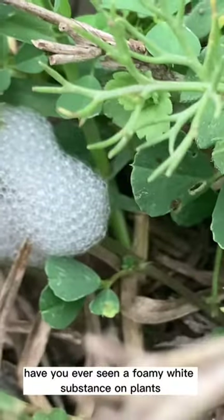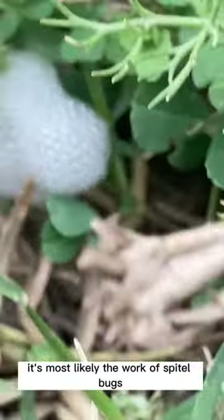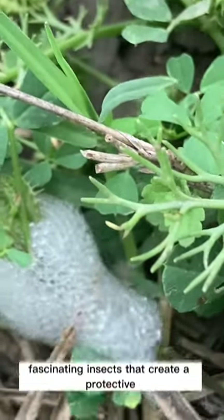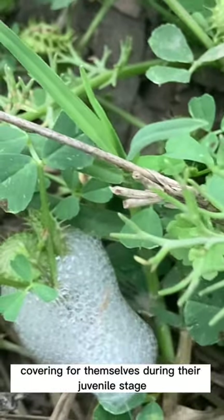Have you ever seen a foamy white substance on plants and wondered what it is? It's most likely the work of spittlebugs, fascinating insects that create a protective covering for themselves during their juvenile stage.